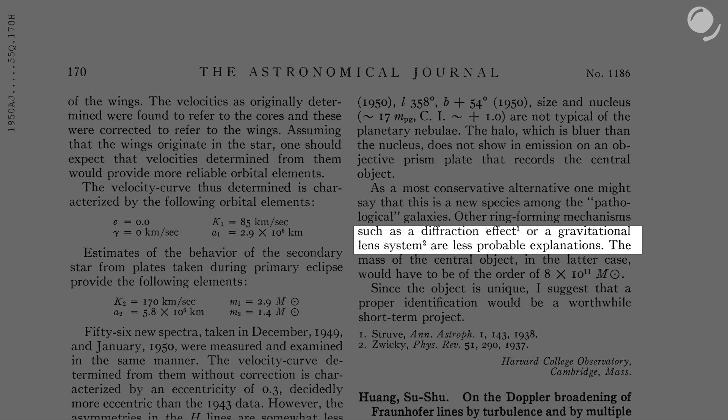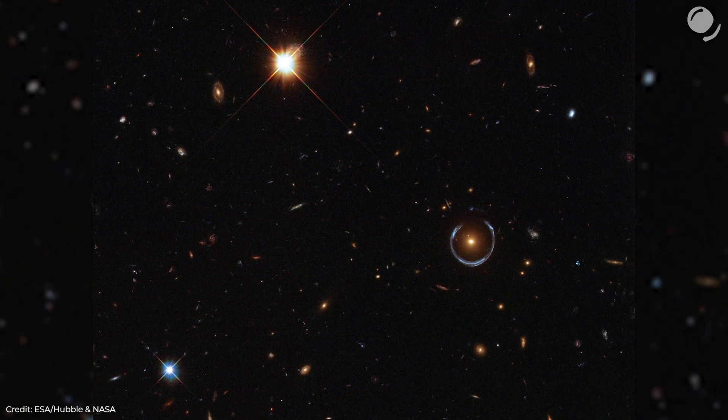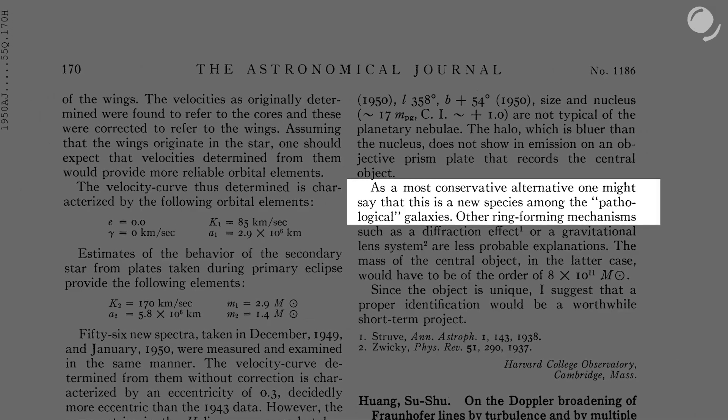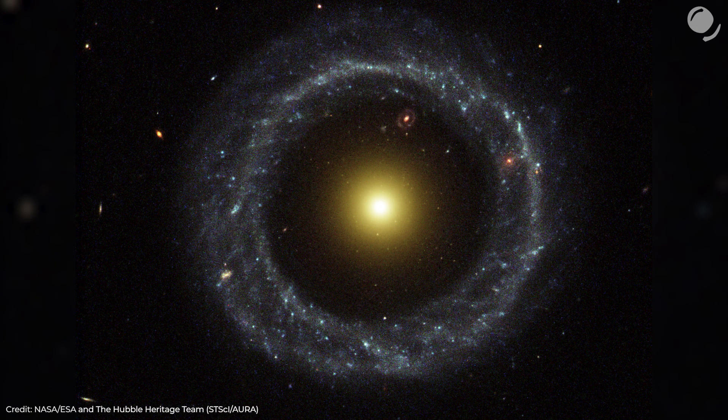Also, there is another idea that it might be a gravitational lensing effect, similar to an Einstein ring, when a background object — a galaxy, for example — is distorted in a way that it looks like a ring. And finally, he suggested that the object could be an unusual type of galaxy. Now, with modern telescopes, we can look at the object in all its beauty — that's a Hubble Space Telescope image.